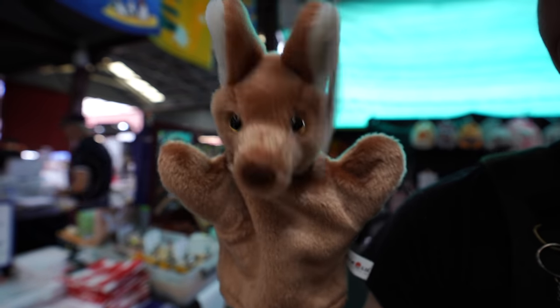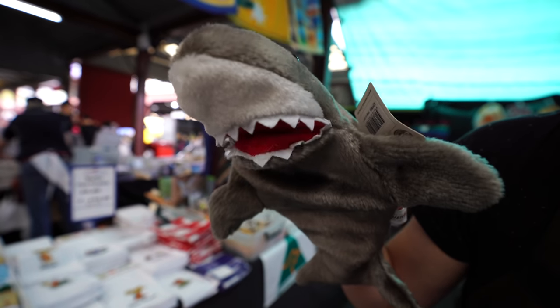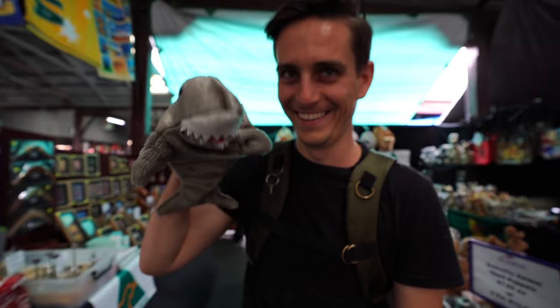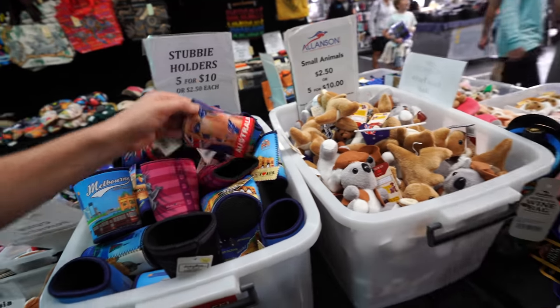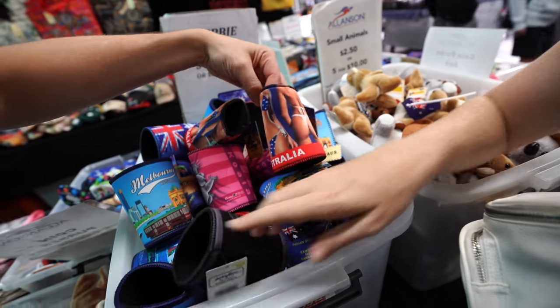There's also a fun shark puppet prop nearby. I was thinking of picking up a couple of these koozies before I leave — I think they're appropriate koozies for sure.